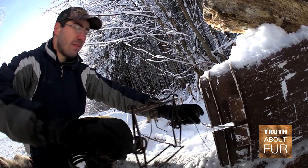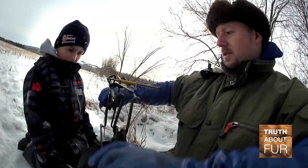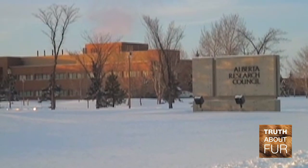I'm Michelle Hiltz and I work for Alberta Innovates Technology Futures. Currently I'm the Acting Portfolio Manager for Ecosystem Management, but I've been involved with TRAP Research with the Fur Institute of Canada for about 20 years now. The TRAP Research program started back in 1983 and we have a facility based in Alberta where we do most of the TRAP Research.